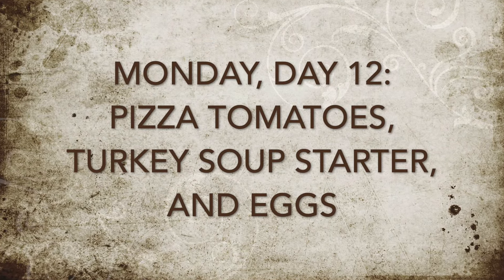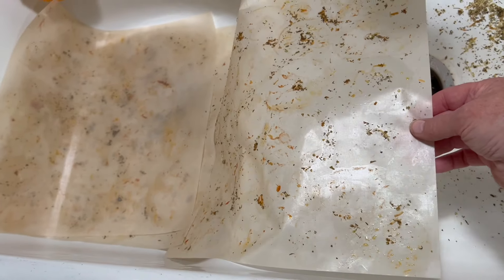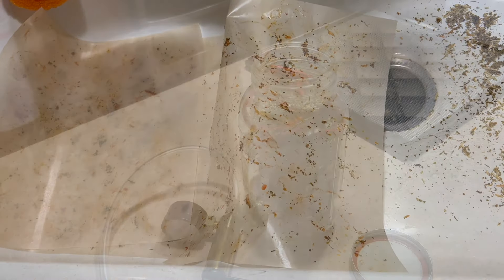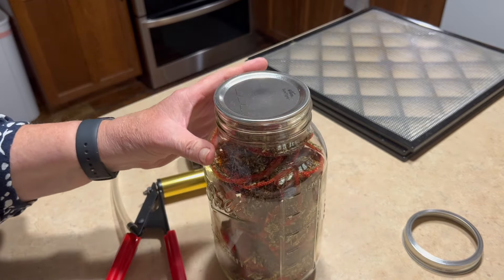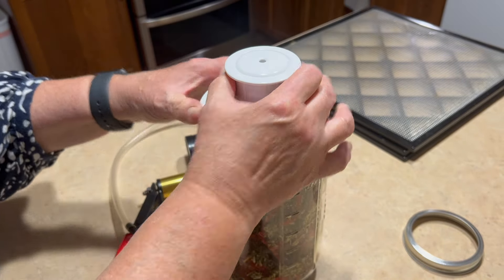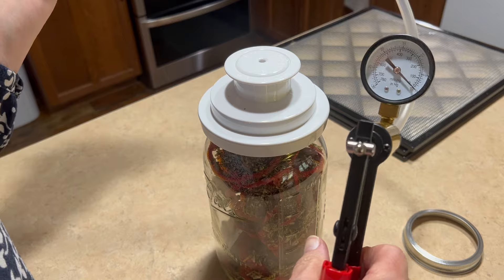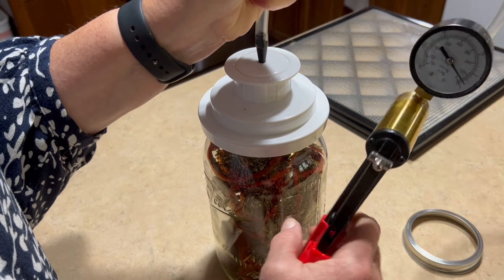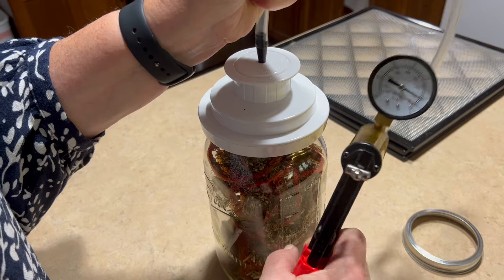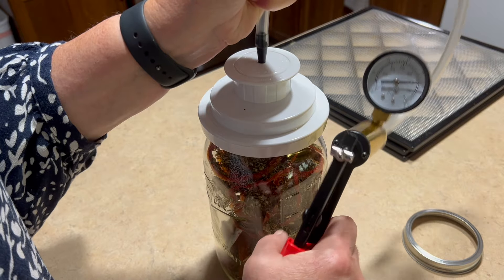For Monday, the first thing I did was take the tomatoes off of the dehydrator trays. As you can see, my trays are clean. The silicone sheet is dirty but will be much easier to clean. Then I put the tomatoes in half-gallon jars and sucked the air out to seal them. I did put an oxygen absorber in there as well. I have an old-school way of doing this using a new brake bleeder — I just fill the hole with that and pump until it reaches about 20, and then I know it's done.